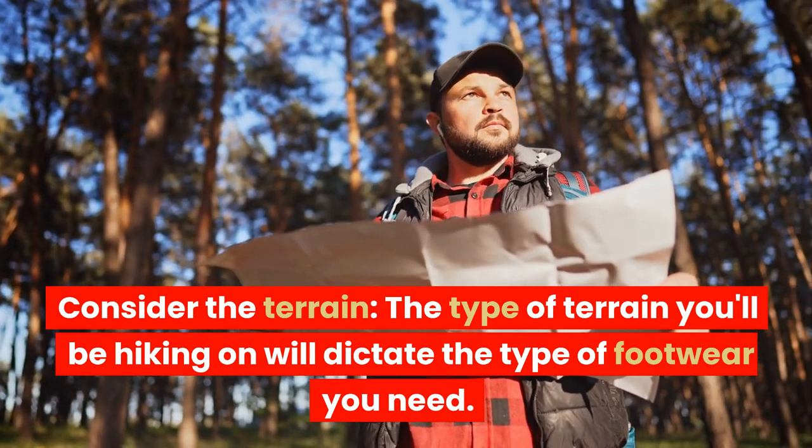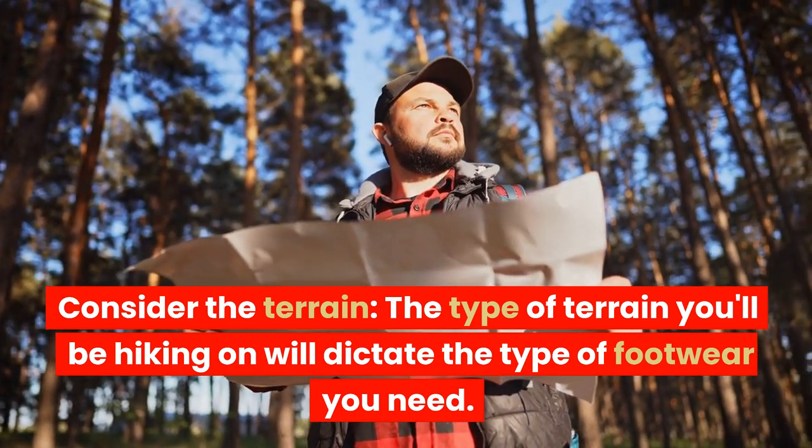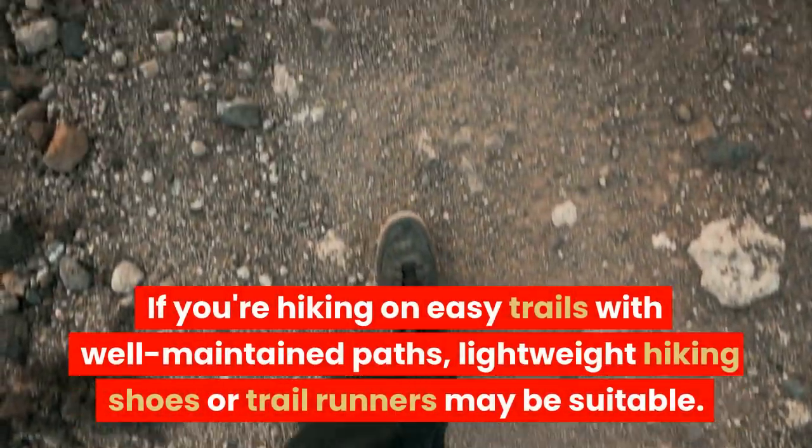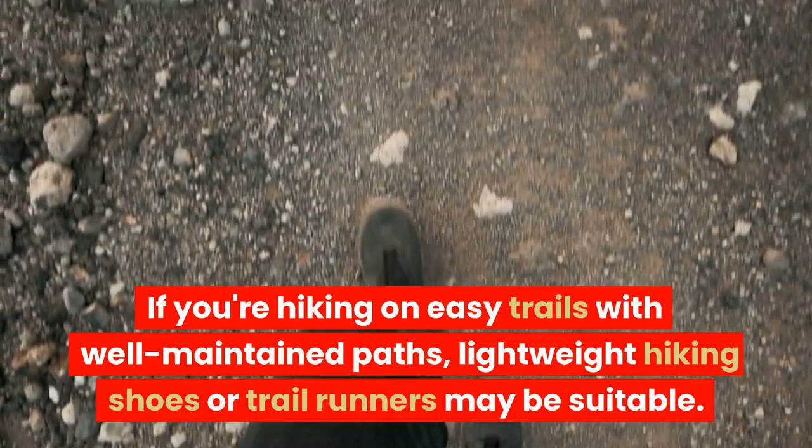Consider the terrain. The type of terrain you'll be hiking on will dictate the type of footwear you need. If you're hiking on easy trails with well-maintained paths, lightweight hiking shoes or trail runners may be suitable.